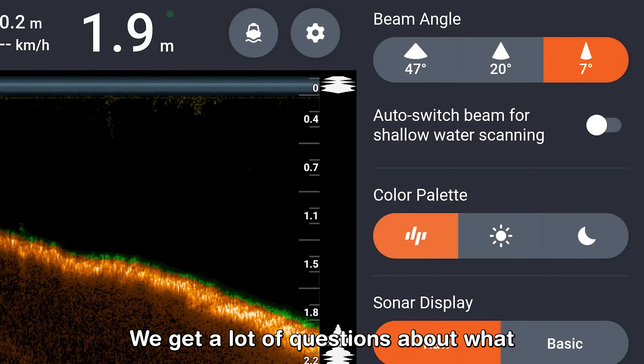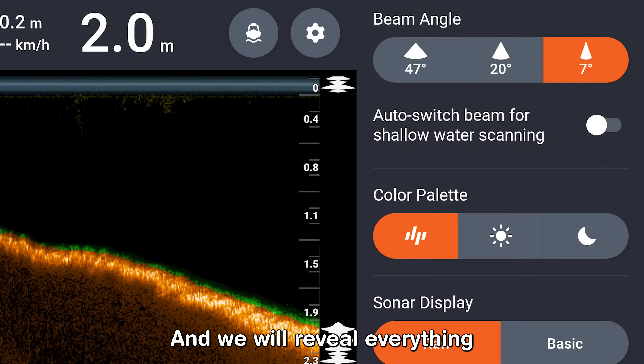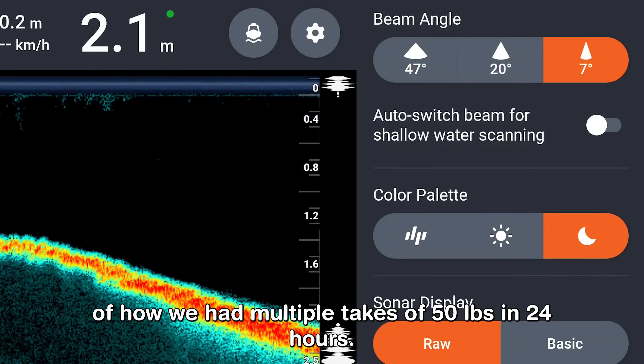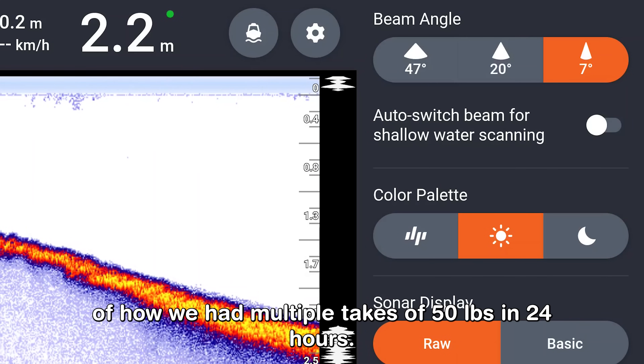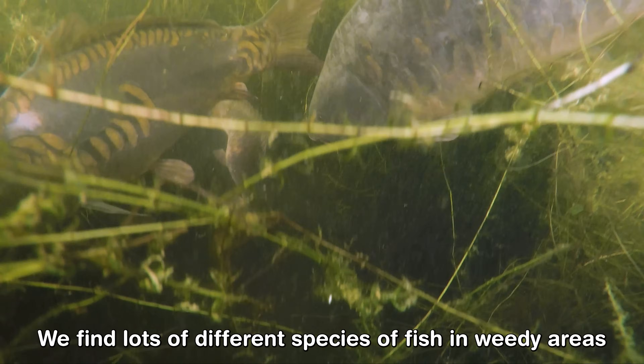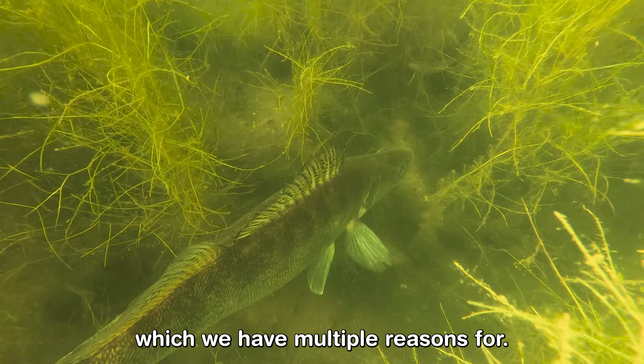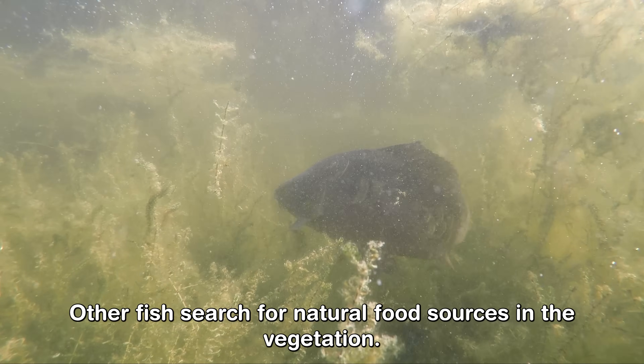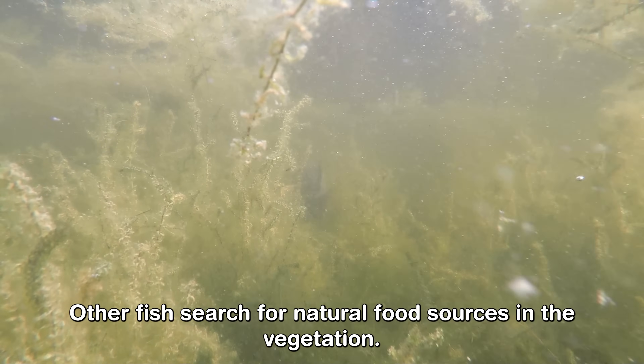We get a lot of questions about what settings we use on our Deeper, and we will reveal everything about our settings later, along with the last tip of how we had multiple takes of 50-pounders in 24 hours. We found loads of different species of fish in weedy areas for multiple reasons — some smaller fish can hide in there, and other fish search for natural food sources in the vegetation.